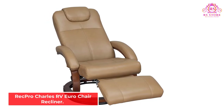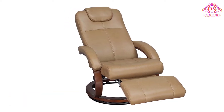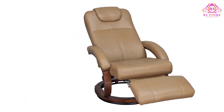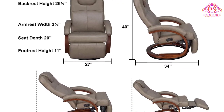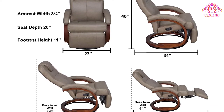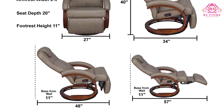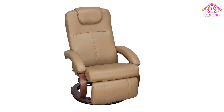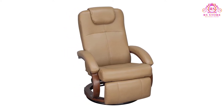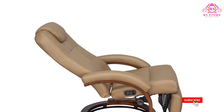Number 4: RecPro Charles RV Euro Chair Recliner. The number one challenge RV owners face is a lack of space. With this wonderful piece of engineering, space is economized to the maximum. One of the most sought-out features of the RecPro Charles 2.8 RV Euro Chair Recliner is its sleek European design, making it one of those camper recliners that can fit into any given space, be it in an RV or at home. This product offers a compact and slimmed-down piece of furniture which does not look watered down at all.